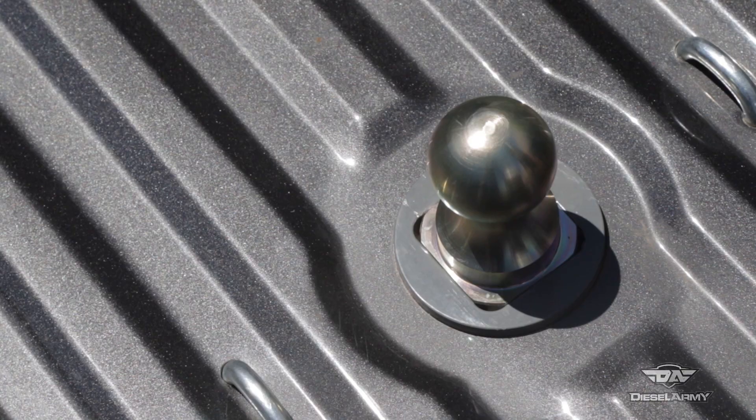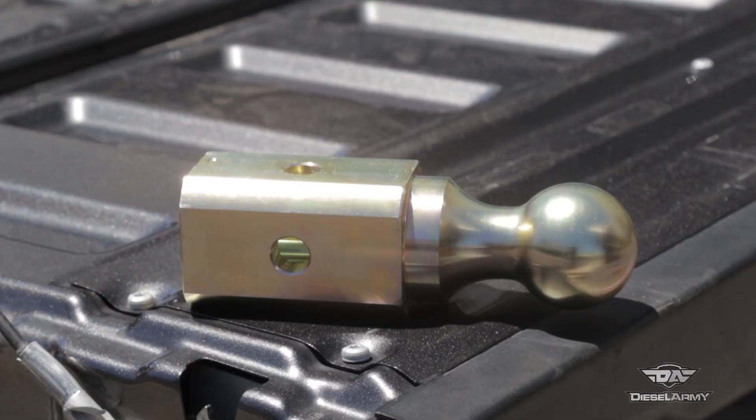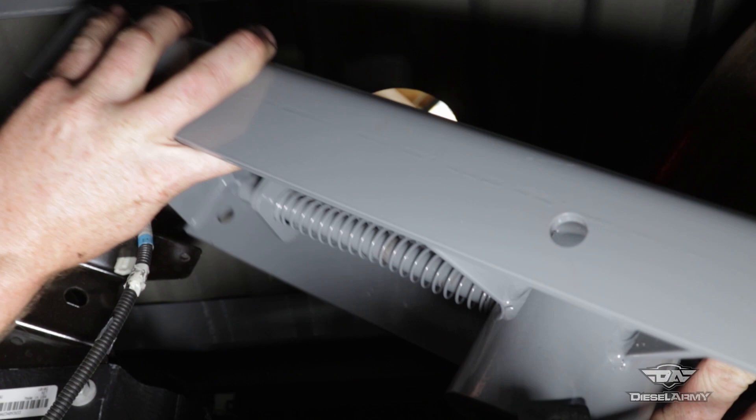B&W trailer hitches offers a system that allows you to haul gooseneck or fifth wheel depending on what your needs are at the moment. Now the heart of that system is this right here — this looks like probably the most boring award you could ever receive, but it's actually a turnover ball. Now we'll show you how this works.